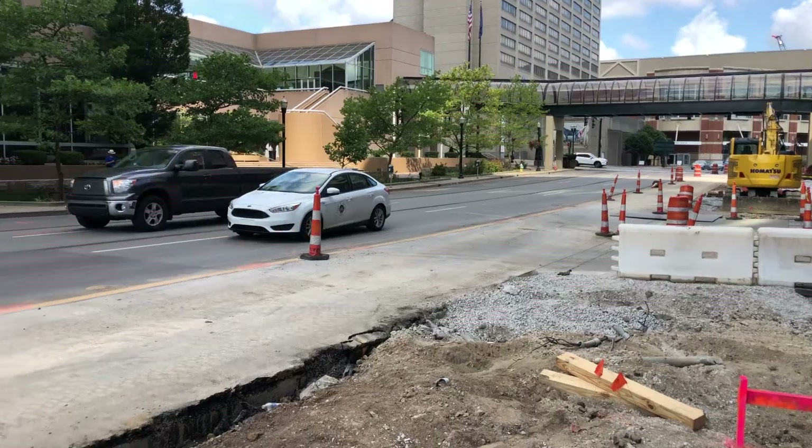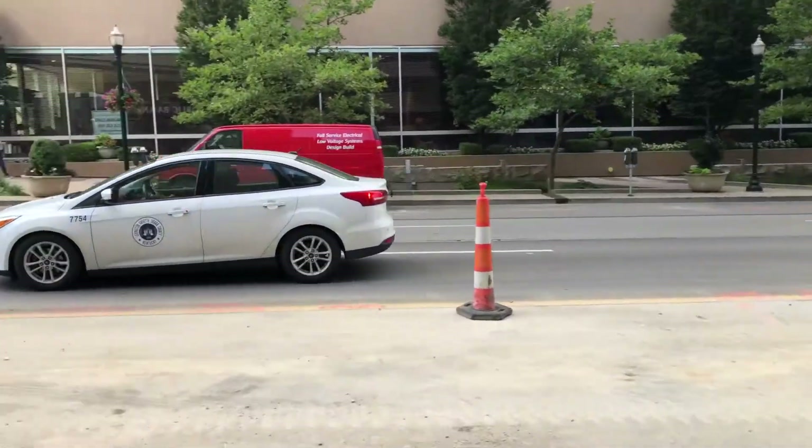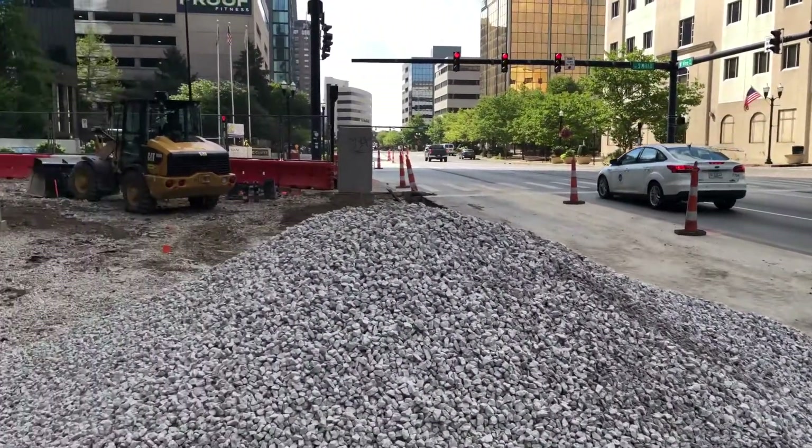The last time we were out on site, there was a lot of demolition going on. You saw a lot of dirt, a lot of pipes, and a lot of rock, but really nothing that looked like a finished product.